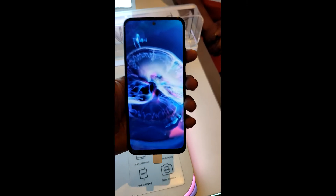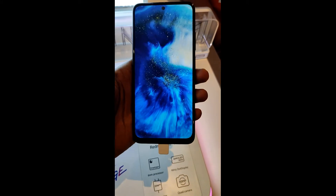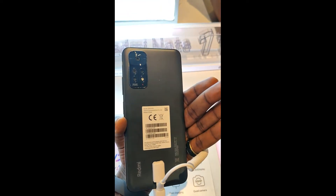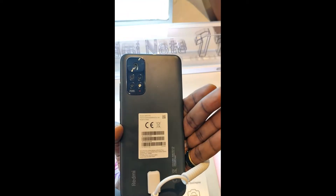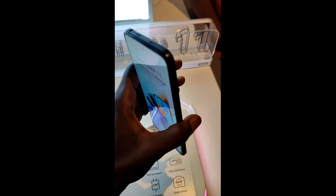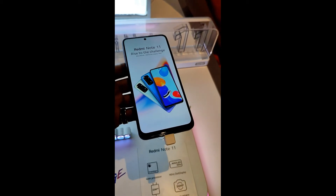When you have 120 Hertz on the bigger version, you have 90 here, but they both do well. This display is awesome just like the Redmi Note 11 Pro. It comes with a 50 megapixel main sensor, an 8 megapixel ultra wide, and a 2 megapixel macro sensor. It has the same design language of the Redmi Note 11 series.